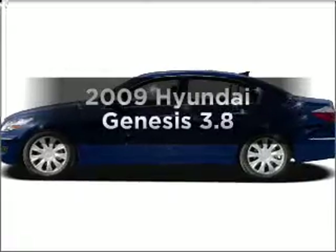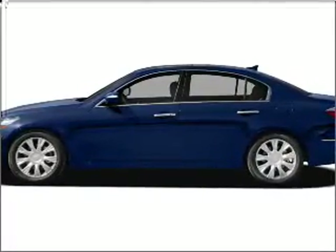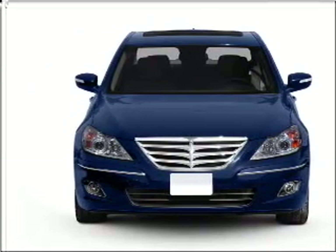Check out this 2009 Hyundai Genesis — everything you need under one roof with this great vehicle. With a solid 6-cylinder engine connected to its smooth-shifting 6-speed automatic transmission.